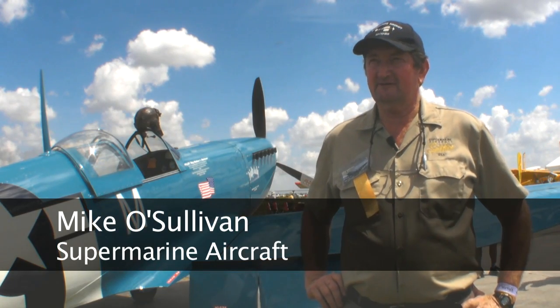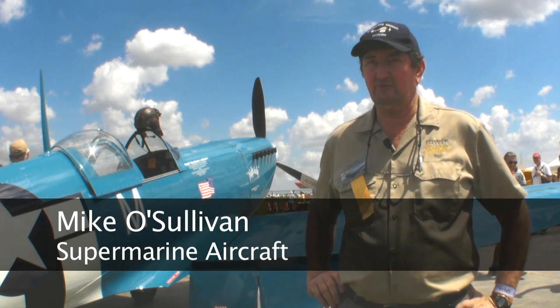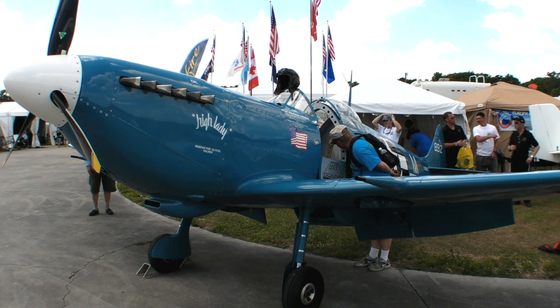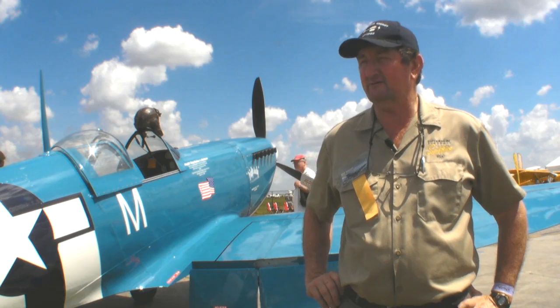Hello everyone, my name is Michael Sullivan. I'm the designer and originator of the Mark 26B Spitfire. We developed this some 20 years ago now, and this is the latest model, the B model, with the LS2 Corvette 430 horsepower engine.